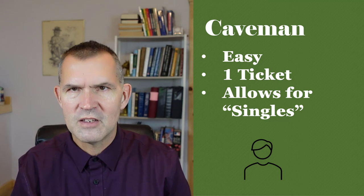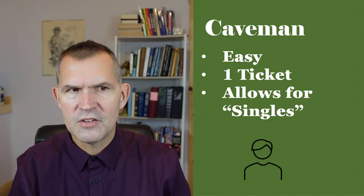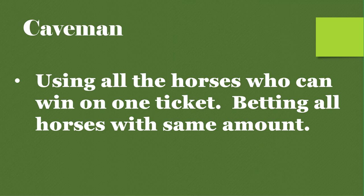The reason why people use caveman tickets: it's easy. It's one ticket. It allows for singles — some people like to spread in some races and then just single in one race in a pick four or pick five. But overall, what you're doing with a caveman ticket is using all the horses who can win on one ticket and betting all of them the same amount. In ABC ticket construction, you use multiple tickets and weigh your opinion. On a caveman ticket, you're not weighing your opinion — you're using it all equally.